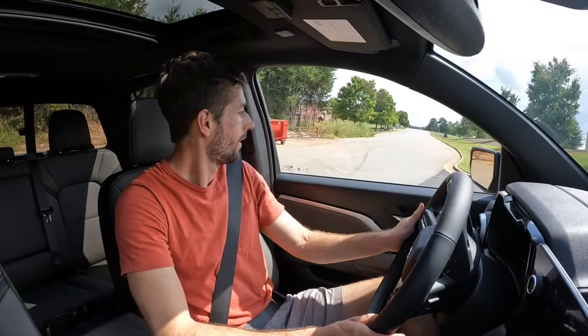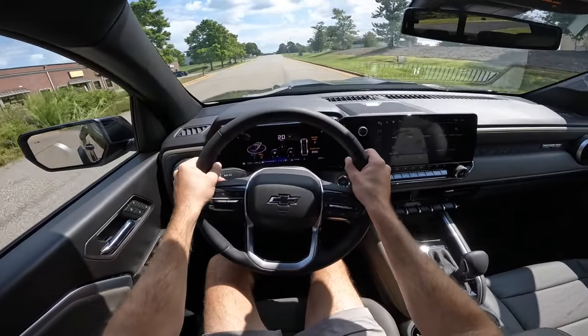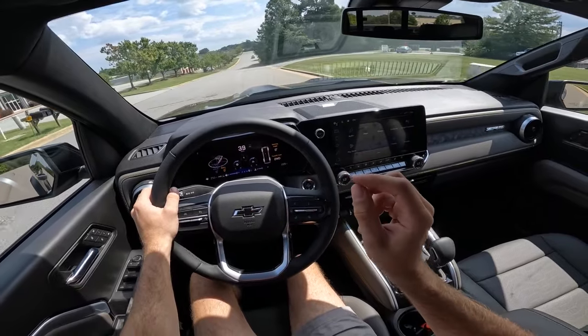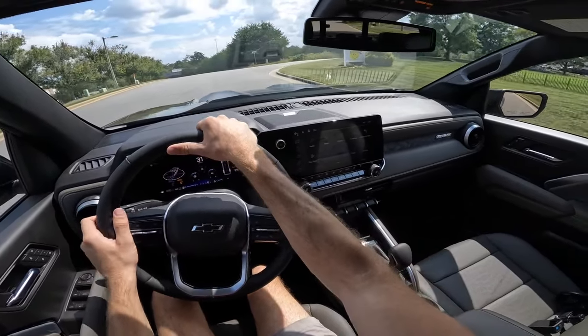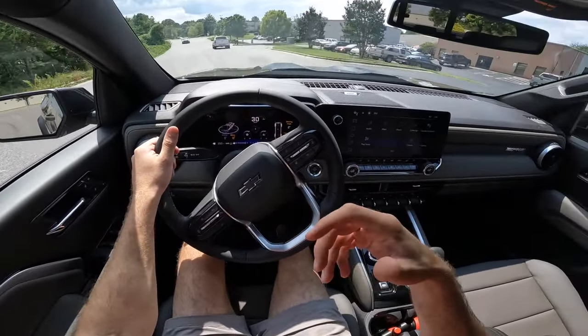The Multimatic suspension is tuned for off-road but is noticeably softer than other trim levels, which is why towing capacity is slightly reduced — but it gives you the best of both worlds: good on-road comfort and off-road capability without the stiff ride of a typical lifted truck. The only minor complaint is the exhaust note — it's not as beefy as the outgoing engine — but an aftermarket exhaust could address that easily. Not a significant issue for daily driving.